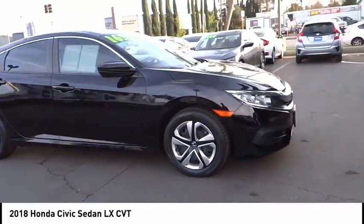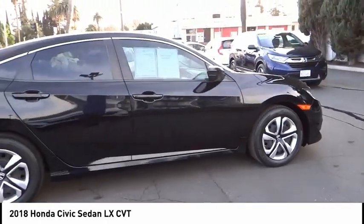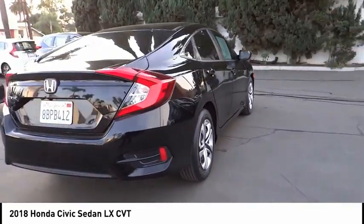Looking for the right vehicle? Check out the 2018 Honda Civic. Practical, awesome gas mileage, and incredibly reliable. This vehicle has less than 30,000 miles.